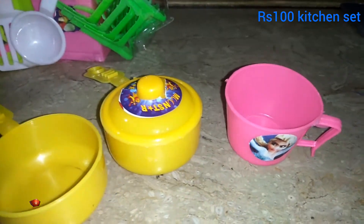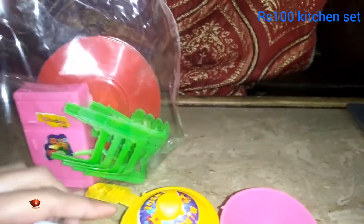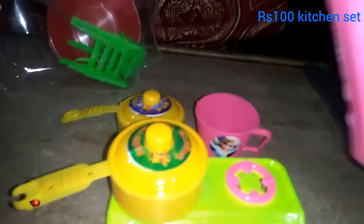This is a cup. These are two things. This is a spoon. This is a pink color.